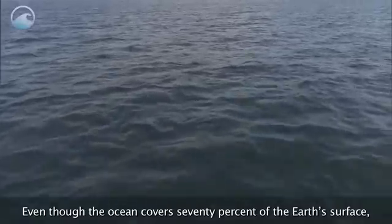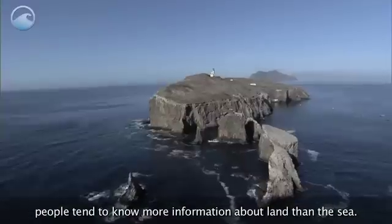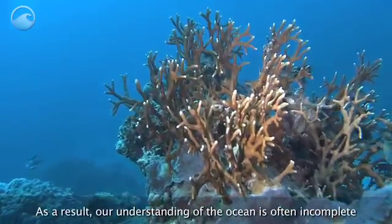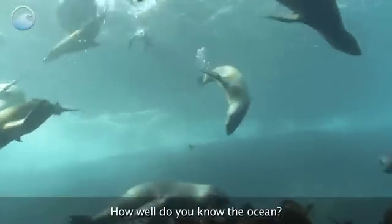Even though the ocean covers 70% of the Earth's surface, people tend to know more information about land than the sea. As a result, our understanding of the ocean is often incomplete or full of misconceptions. How well do you know the ocean?